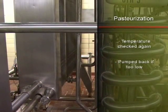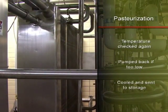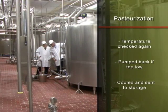If the temperature is too low, the milk is pumped back to start the process over. If everything checks out okay, the milk is cooled and sent to storage tanks to be used or bottled.